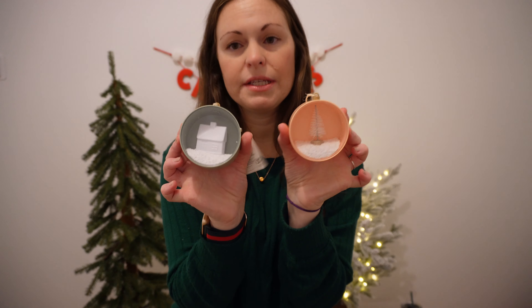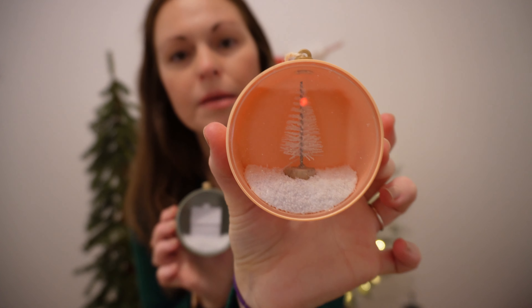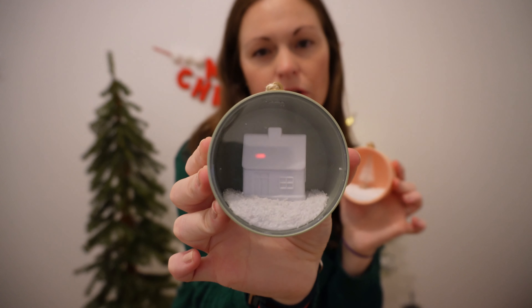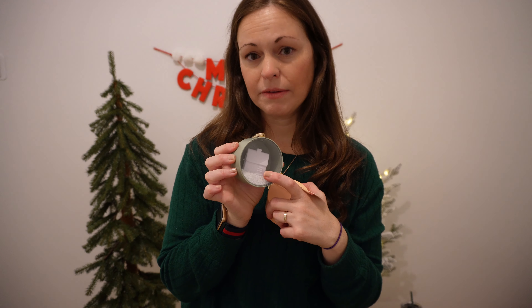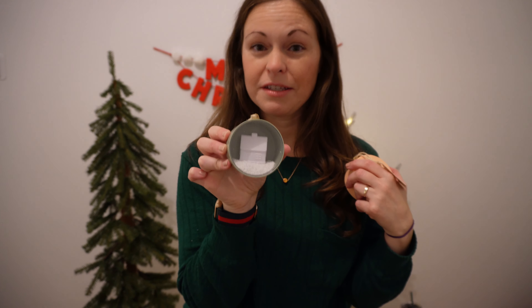Last items from the Target Dollar Spot are these two ornaments — they were a dollar each. The pink one has a pretty snowy glittery scene with a white bottle brush tree inside. Then I have a lighter pretty green tone with a snowy scene and white porcelain houses. I have a ton of white porcelain houses from last year, so I thought this would be great to complement those.